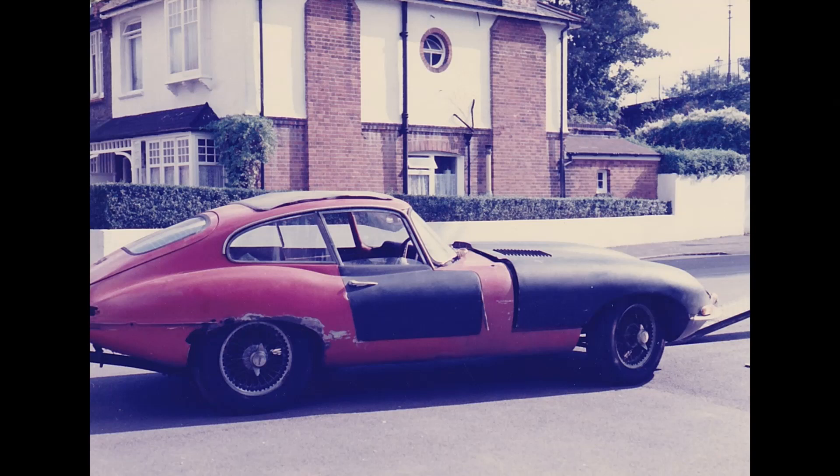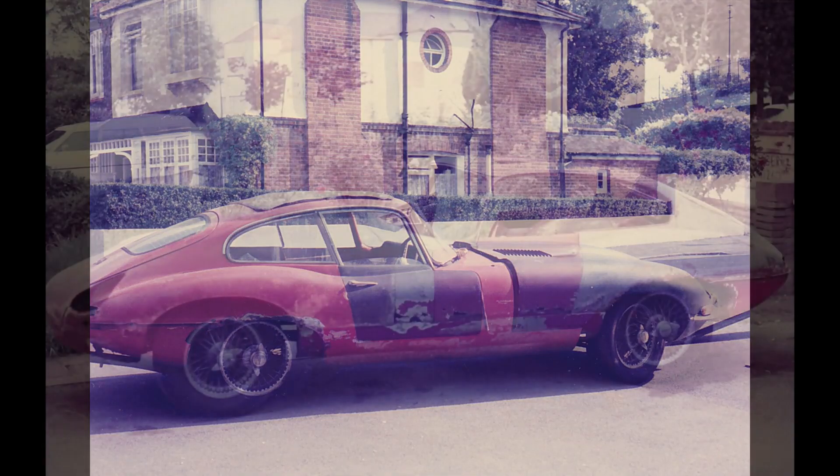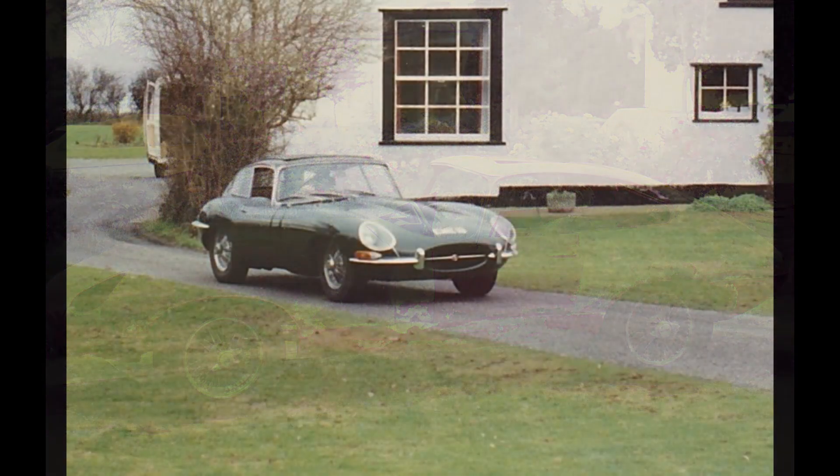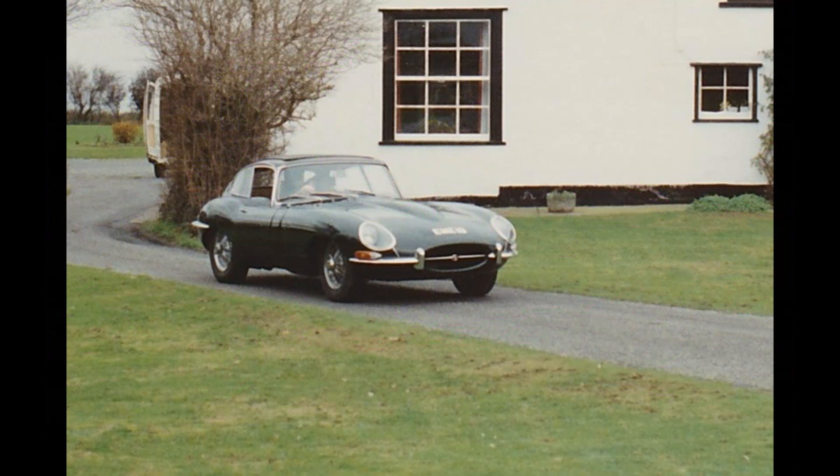It was less than 20 years old when we bought it, and as you can see, it looks like it had a pretty hard life. As we stripped off all the paint and took off all the pieces, we discovered that it was actually in pretty worse condition than we had thought. After a couple of years working on this, I had to leave for the USA, so I gave Gary my credit card in order to help him finish the restoration. By 1990 the car looked like this.